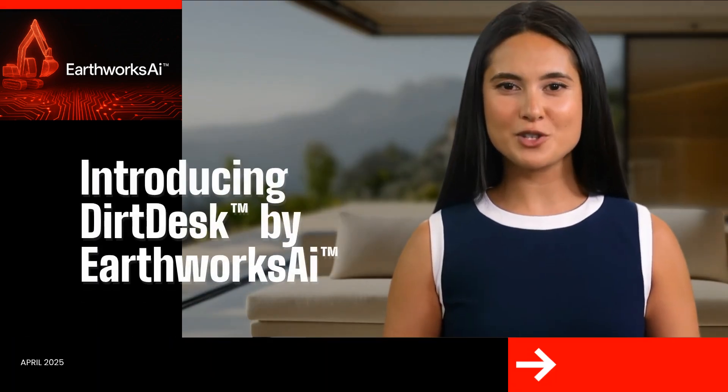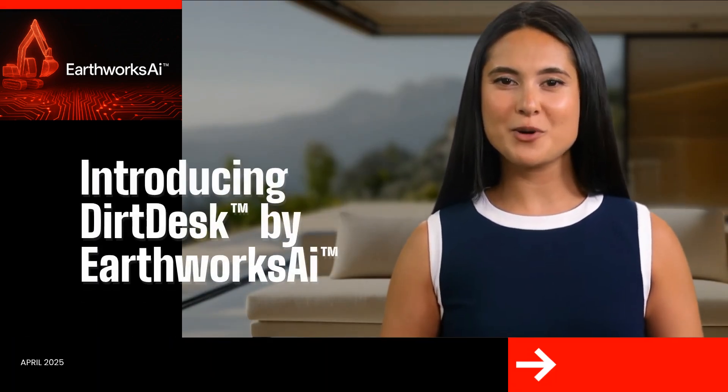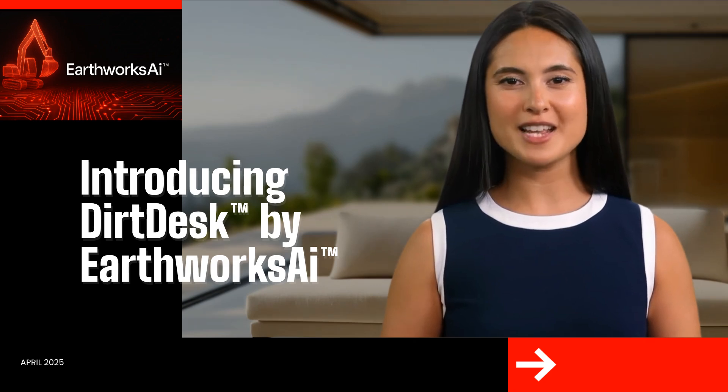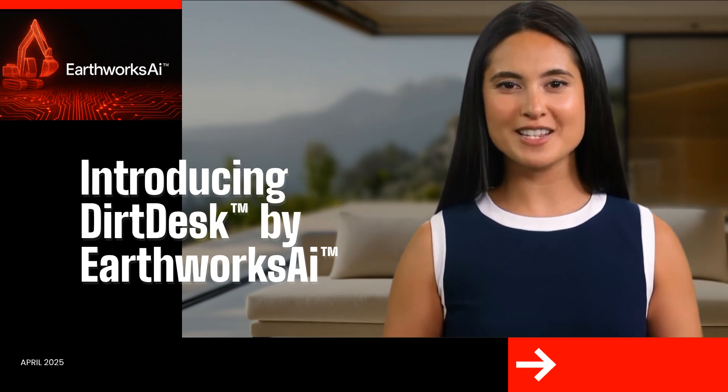Hello team, I'm here to introduce you to DirtDesk, powered by Earthworks AI, where cutting-edge technology meets the demands of modern Earthworks and will set the standard for the way projects are tracked and recorded.